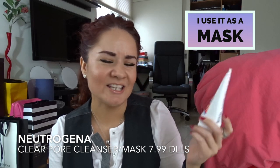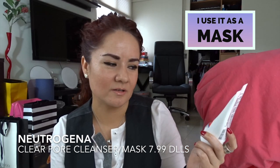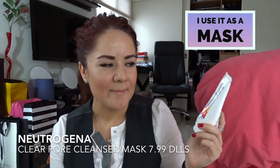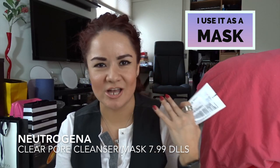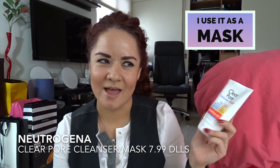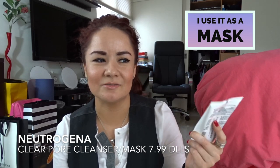They changed the formula and the last two that I got didn't work like they usually did. They make me red, which is okay, but then the next day your skin was super soft and didn't shine or anything. But now it leaves my face red and the next day is the same — it didn't remove my shine. So I don't know what happened there.